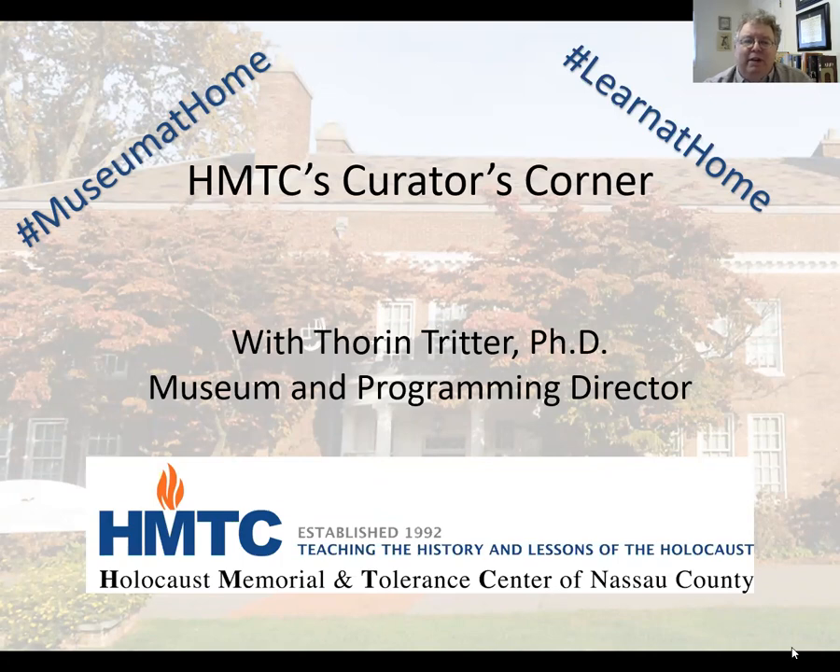Welcome to the Holocaust Memorial and Tolerance Center's Curator's Corner. I'm Thorin Tritter, the Museum and Programming Director at the Holocaust Memorial and Tolerance Center located in Glen Cove, New York. This online program is part of a weekly series that we've launched as a way to share information about particular objects in our collection while our building is closed because of the corona crisis. I wish health and safety for all of you and thank you for your support of this program.